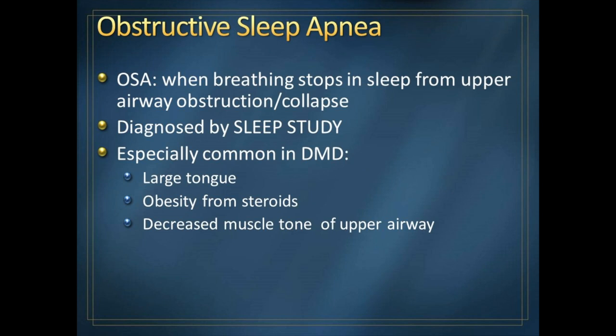Another complication we see in the first decade or decade and a half is obstructive sleep apnea. This means you're trying to breathe in, but your airway collapses so you cannot actually breathe in — the effort is there, but airflow stops. It's especially common in boys with muscular dystrophy because of anatomy changes: boys tend to get a large tongue in this disease, and steroid use tends to cause obesity. Decreased muscle tone in the upper airway can lead to collapse during sleep, and in REM sleep — rapid eye movement — muscles are fully relaxed, making any decreased tone worse.